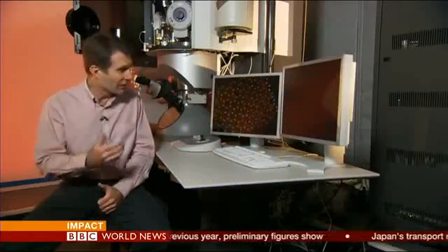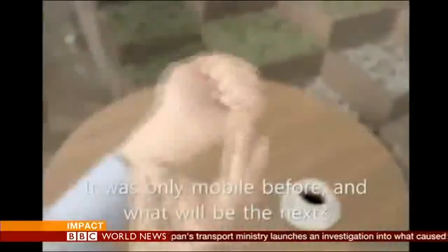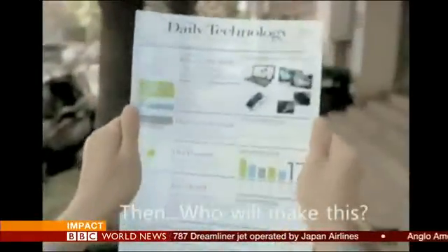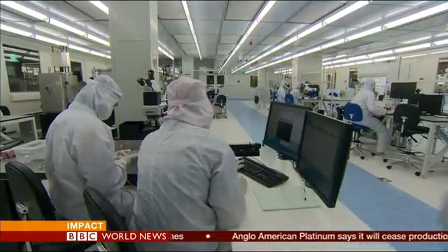No wonder people are talking of graphene as a material that could revolutionize the way we make things. This promotional video from Samsung shows one view of the kind of gadgets that could emerge with graphene — paper-thin, flexible, 3D. But it could also be used for new batteries or medical devices.